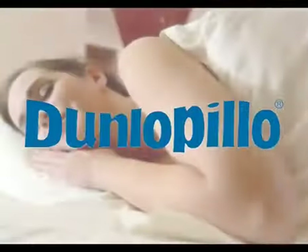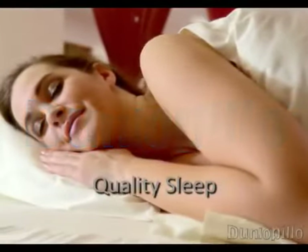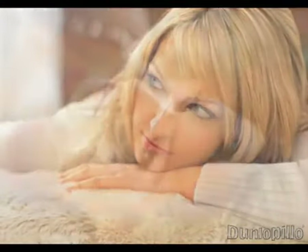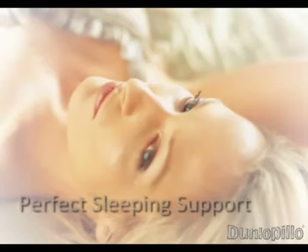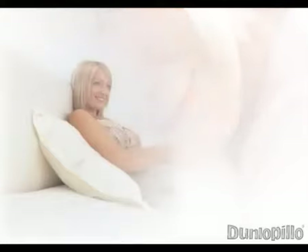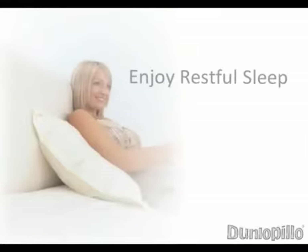Quality sleep is an important part of our well-being. You spend more time with your bed than any other piece of furniture, so choose carefully. Dunlapillow beds and pillows provide you with the perfect sleeping support to get as much quality sleep as possible. Millions of people have experienced the amazing comfort and support of Dunlapillow latex beds and pillows. Match a Dunlapillow bed and pillow to enjoy restful sleep for many years to come.